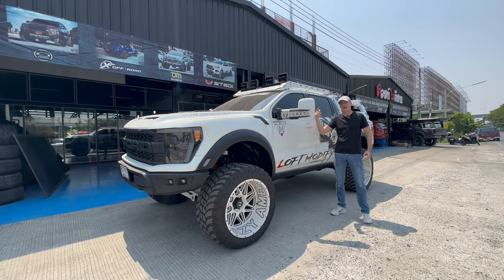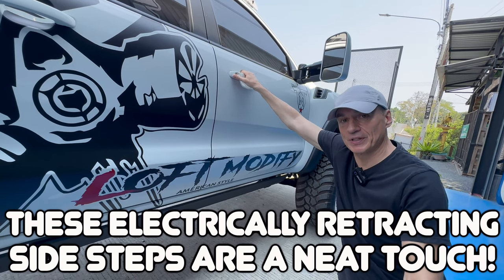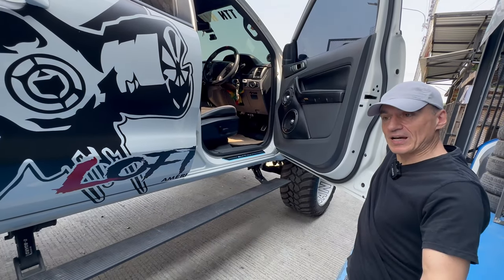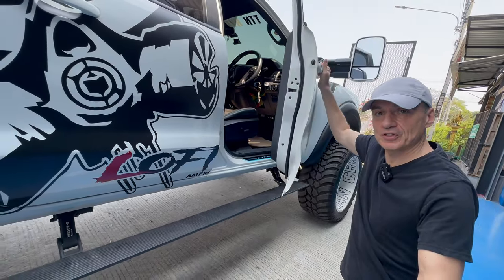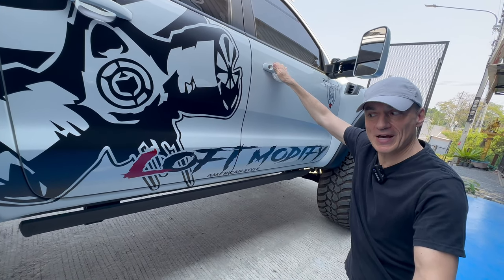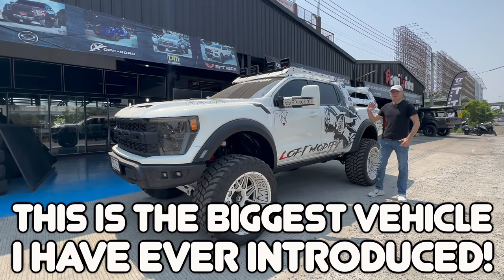I like this feature: when you open the door, the step plate folds down electronically, and when you shut the door the step plate folds back up — ready to go off-road. One more thing before I leave this truck.